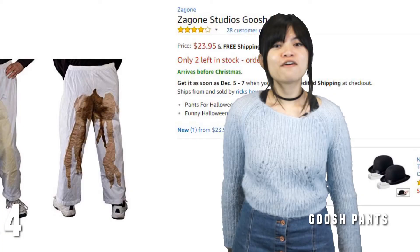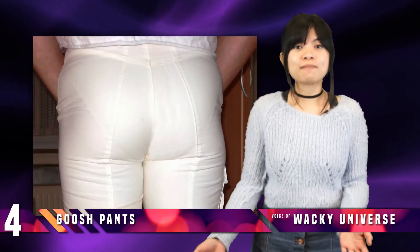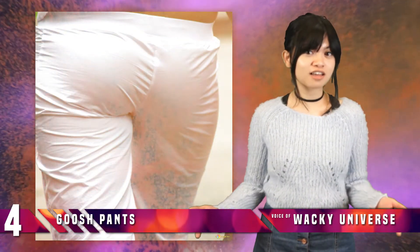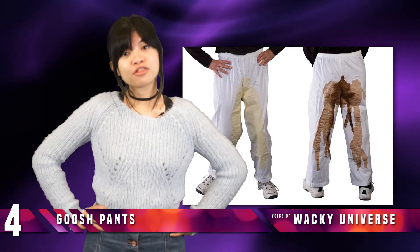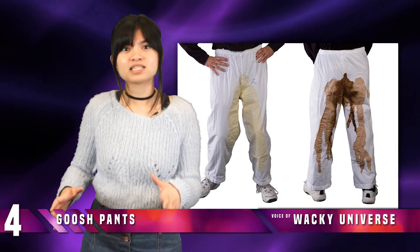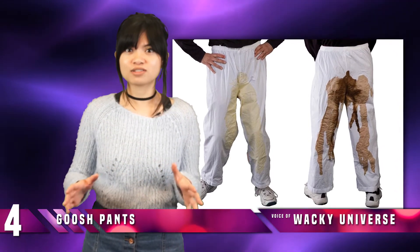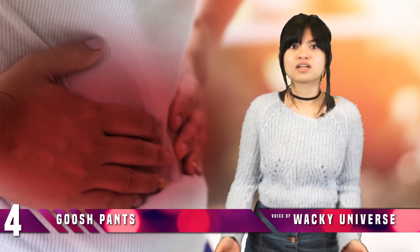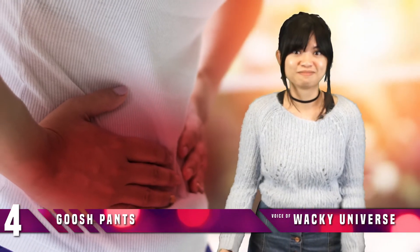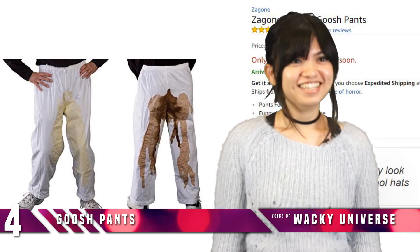Number 4: Goosh Pants. Have you ever wanted a pair of white pants but just thought, I wish these had huge brown and yellow stains on them? Well, here's the perfect product for you — the Goosh Pants. These stretchy pants come pre-stained with vaguely realistic brown and yellow stains down the front and back. Perfect for Halloween if you just want to go as a person with incontinence. Who buys this?